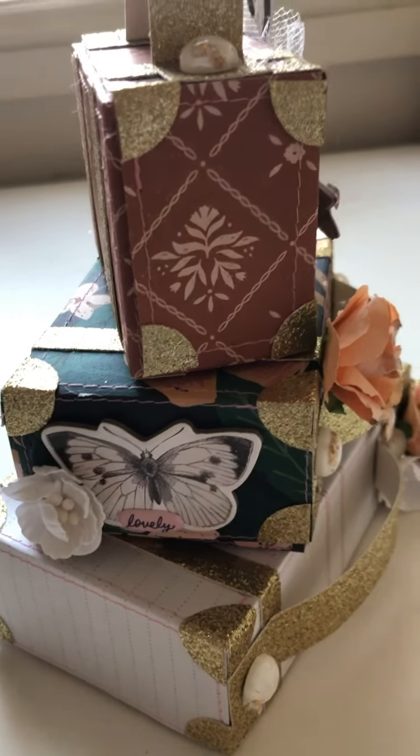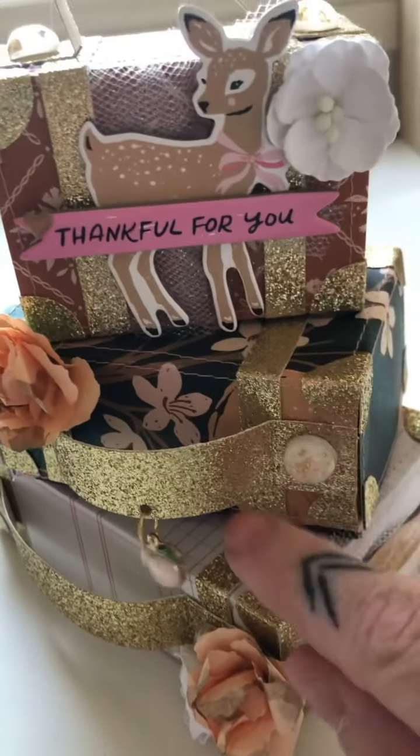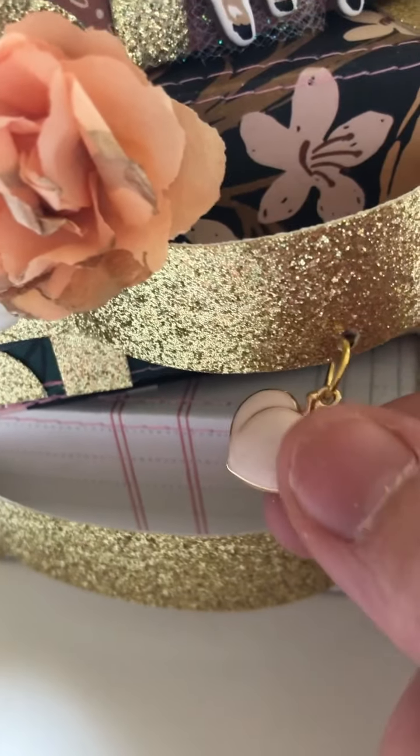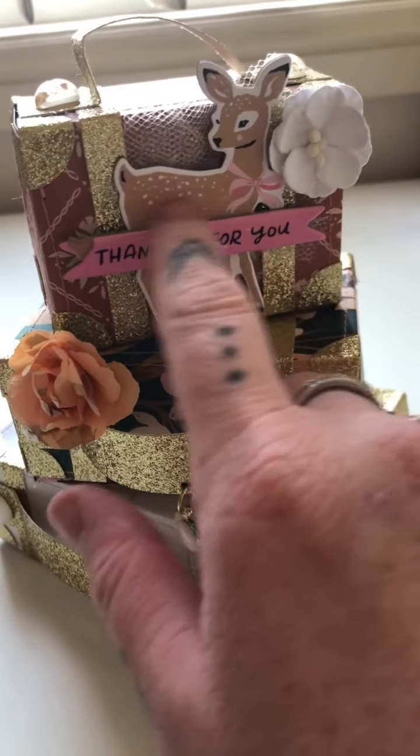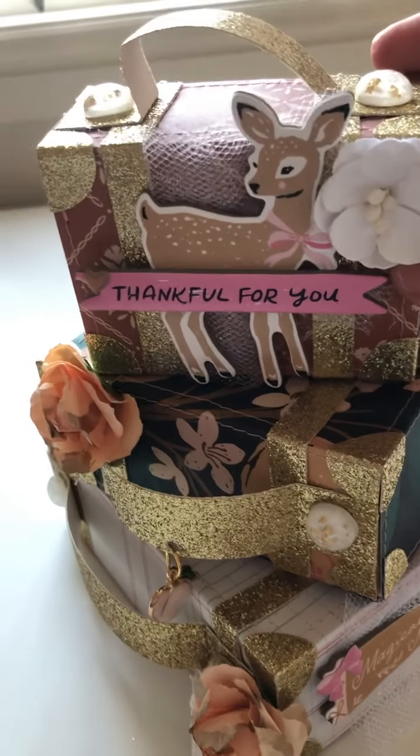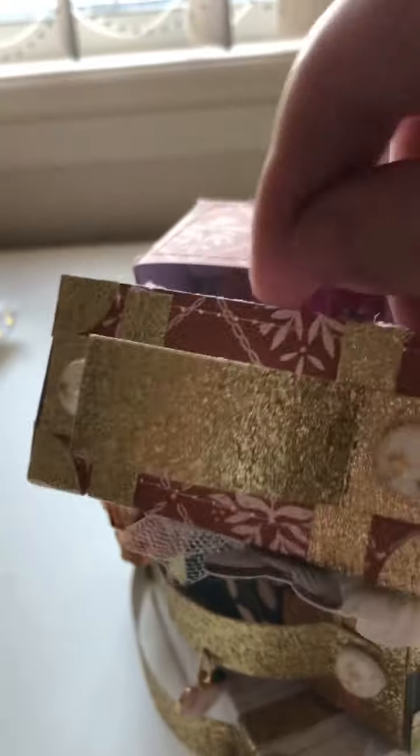It looks like she may have used a combination of Marigold and maybe some Fresh Bouquet, but it is so pretty. She's put a little peach charm on the front, and this deer and this word chipboard are probably two of my favorite pieces from that collection. Oh, that is gorgeous. Inside she has popped in a mixture of paper flowers in all different colors — and this is something I can never get enough of, I use paper flowers so much in my crafting.